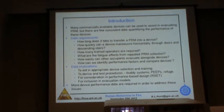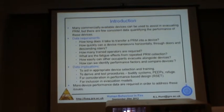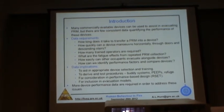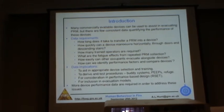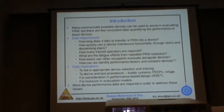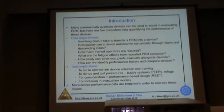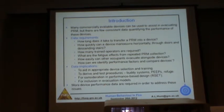There are a number of commercially available devices that are currently in use. However, there are few consistent data quantifying the performance of these devices. In particular, data are required to evaluate the following: how long does it take to transfer a person into a device? How quickly can a device manoeuvre not just downstairs, but horizontally and through doors? How many trained operators are required? What are the fatigue effects on operators in repeatedly collecting patients? How easily can other building occupants evacuate alongside devices in stairs and corridors? And how we can identify performance factors to compare devices and their suitability for various evacuation scenarios?